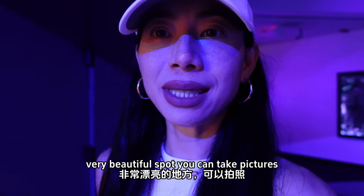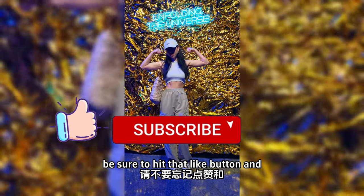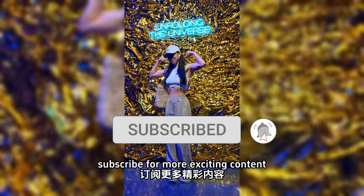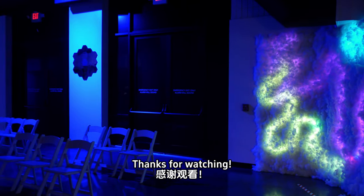They have a very beautiful spot where you can take pictures. If you enjoyed this video, be sure to hit that like button and subscribe for more exciting content. Until next time, stay curious and keep exploring. Thanks for watching.